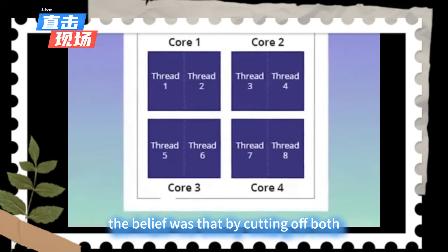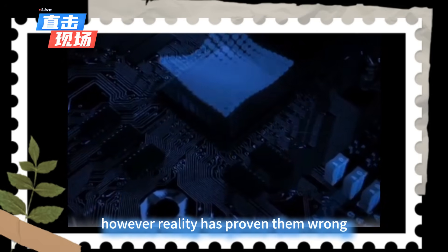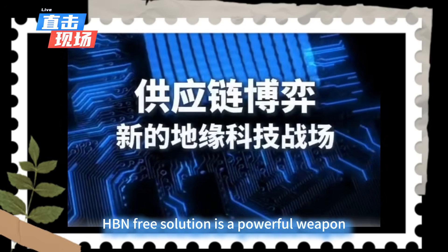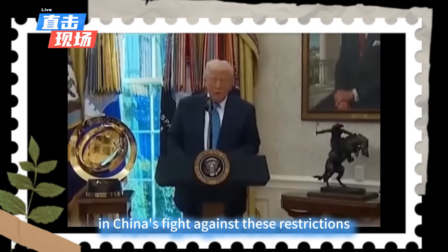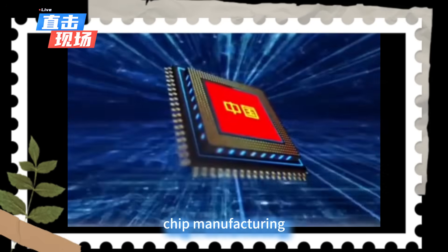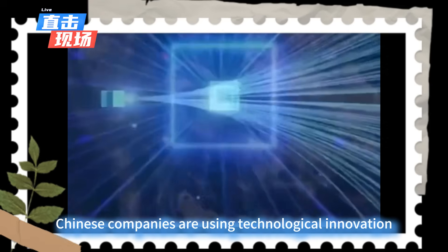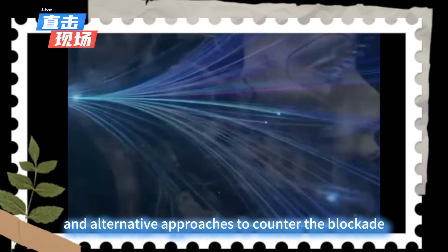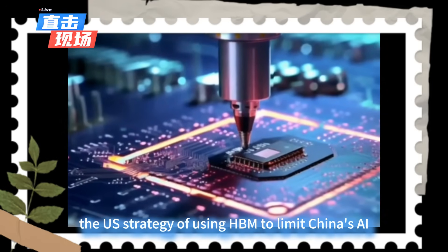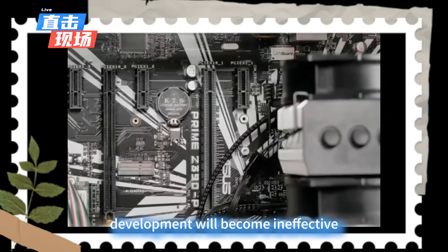The belief was that by cutting off both, they could halt China's AI industry. However, reality has proven them wrong. Huawei's HBM-free solution is a powerful weapon in China's fight against these restrictions. While China still faces challenges in advanced AI chip manufacturing, the HBM-free solution demonstrates that Chinese companies are using technological innovation and alternative approaches to counter the blockade. Once this solution matures, the strategy of using HBM to limit China's AI development will become ineffective.